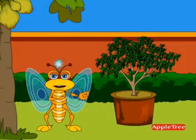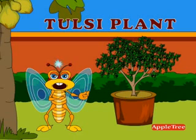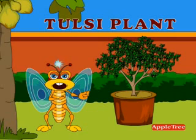Next to the papaya tree is a Tulsi plant. It has great medicinal values. T-U-L-S-I-P-L-A-N-T. Tulsi plant. The Tulsi plant is known for its medicinal values and is green in color.